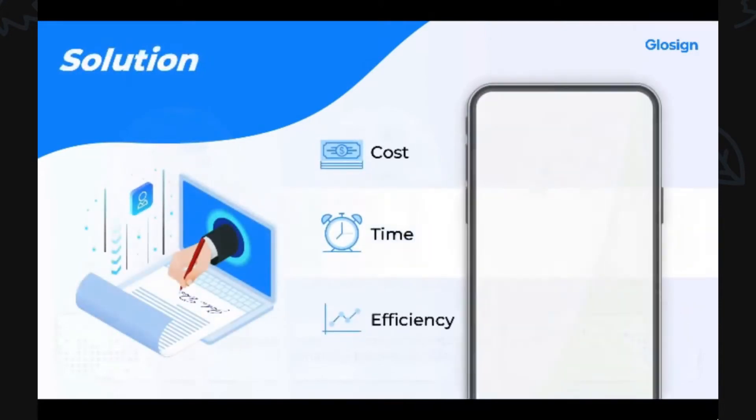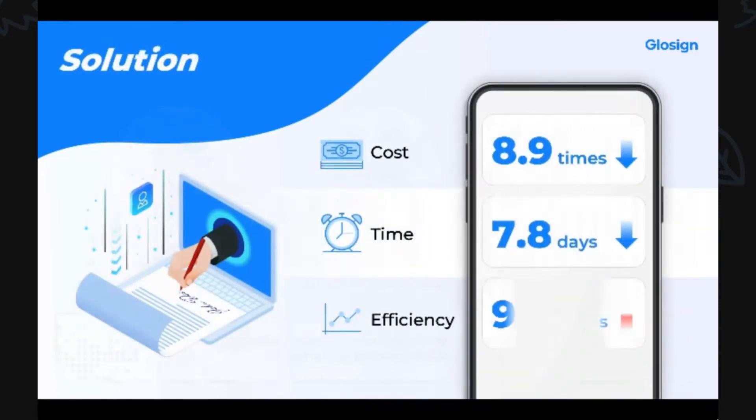GlowSign is an inclusive e-contract and e-signature solution that digitalizes the entire contract process for individual and corporate users. Through digitalization, we significantly cut costs and time, and increase work efficiency.